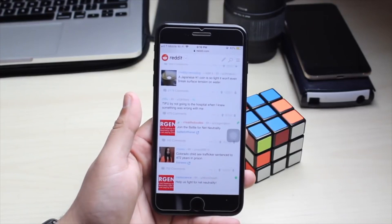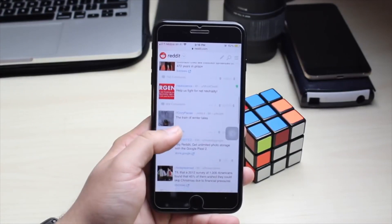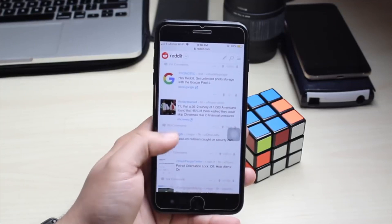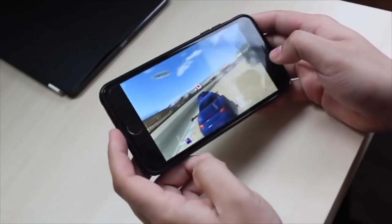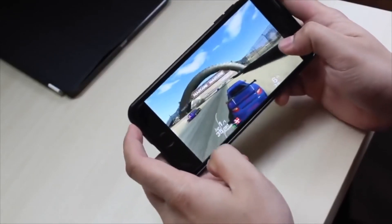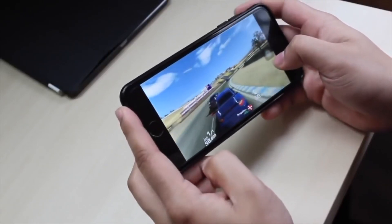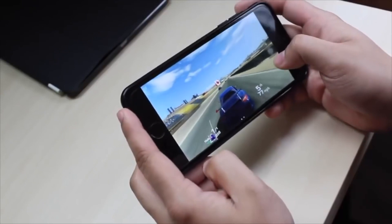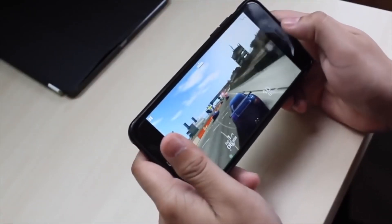The only area where the 6 Plus beats the 7 Plus is battery life. I found the 6 Plus battery life to be pretty good, and the 7 Plus's isn't quite as strong — I have a theory on why, which I covered in a video from a couple days ago about the battery theory on iPhones. That's definitely one of the most interesting videos I've done, so make sure you check that out.